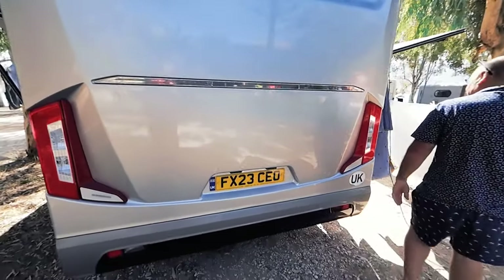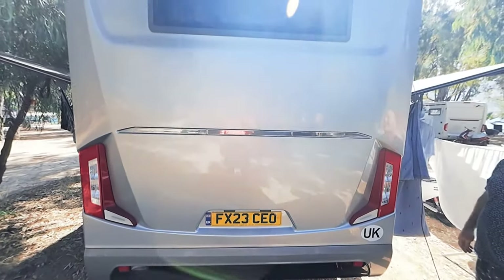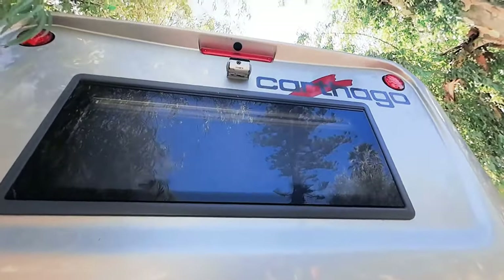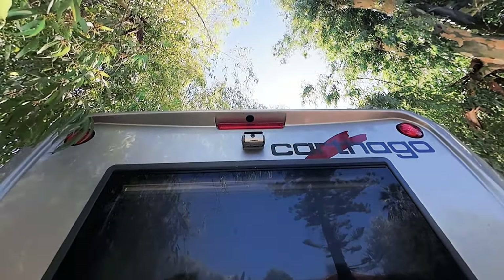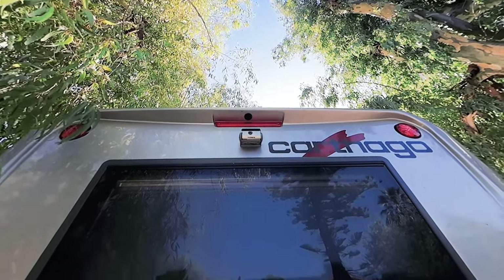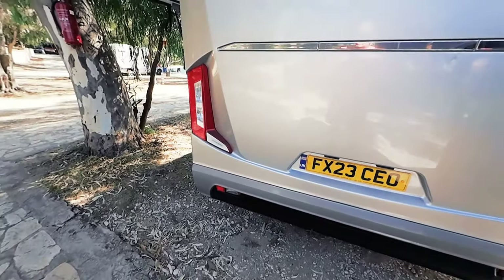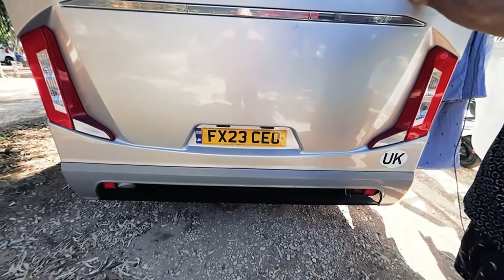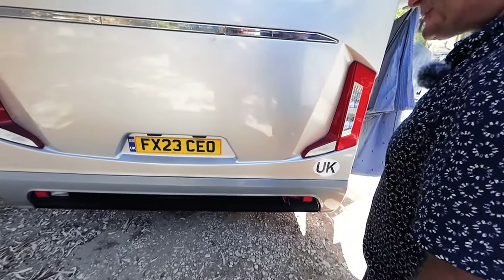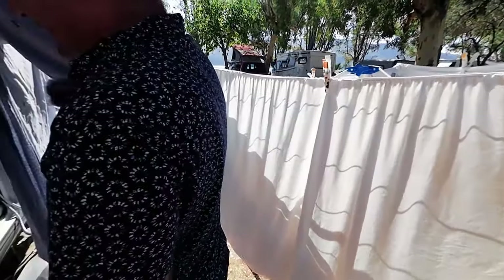Moving to the back of the vehicle - there's a dual camera system: one points downwards and one is a Dometic camera that points back as the reversing camera, which is very good. There's a tow bar point with all the electrics but no tow bar fitted - the vehicle is long enough as it is.